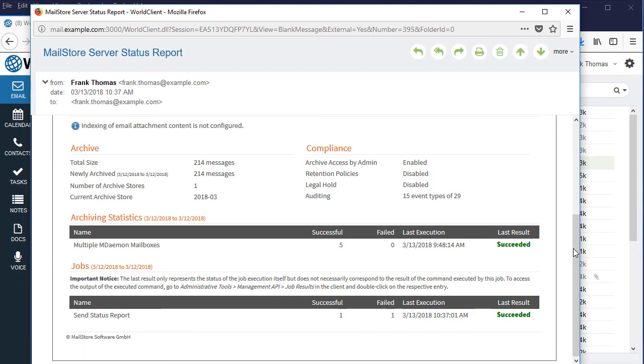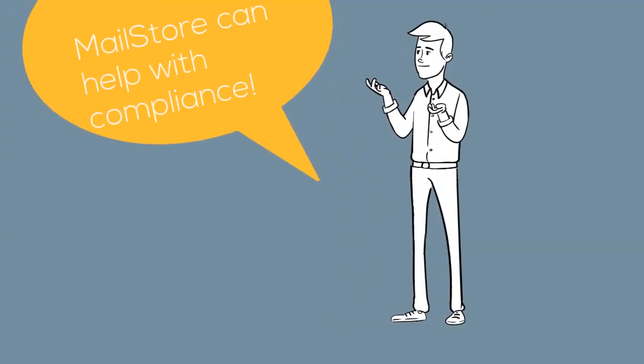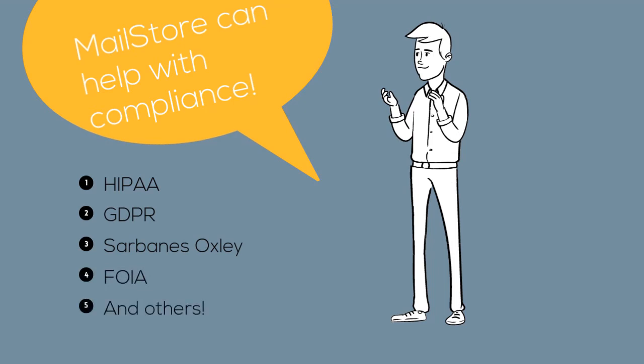In addition to these benefits, MailStore can help businesses meet increasingly strict compliance regulations such as HIPAA and the new General Data Protection Regulation recently adopted by the EU.